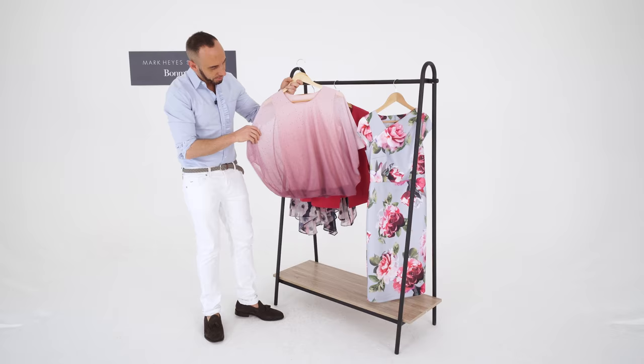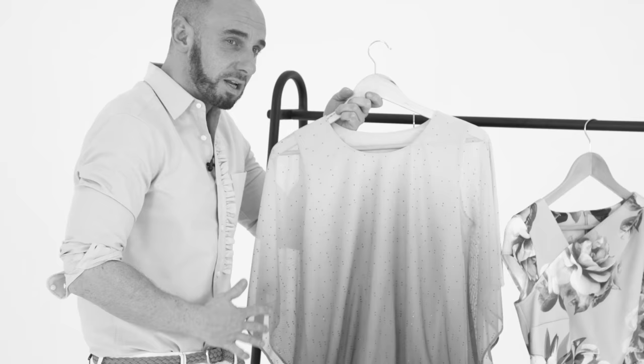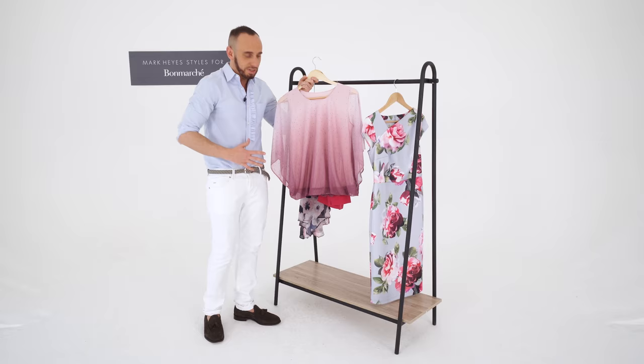This is a great top. I'm all over a bit of bling. You've got your sparkle on here and this ombre colouring as well is really clever because the darker colour towards the bottom is really good for flattery, kind of slimming down that middle area.